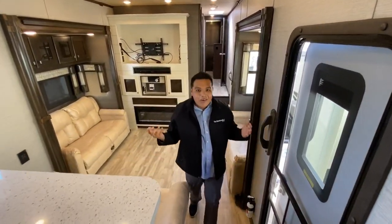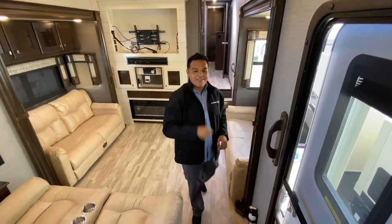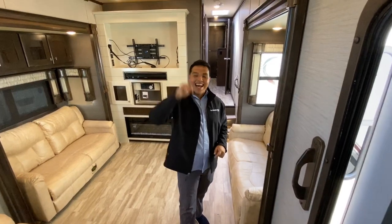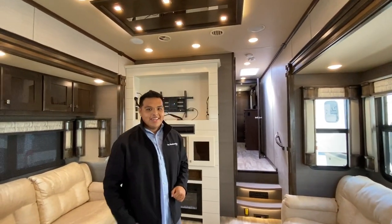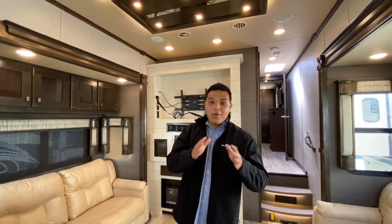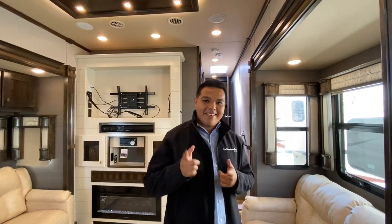A flat, motorhome-style roof — Vanley RV is the only one that does it. Look inside a $250,000 to $500,000 motorhome — it has the same roof as my fifth wheel. Let that sink in for a second. This is quality at its finest. If you are looking for top-of-the-line, look no further — Vanley RV is the brand.